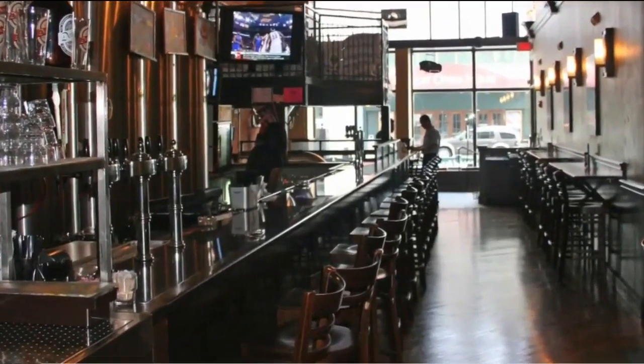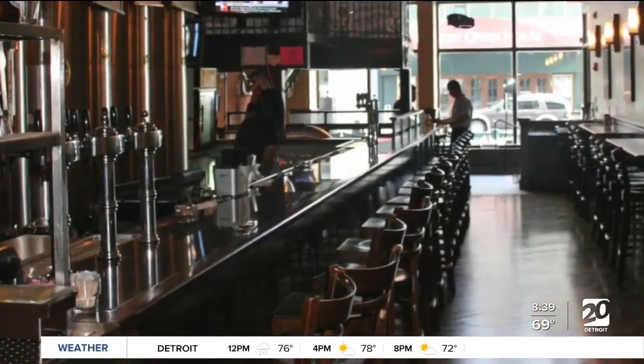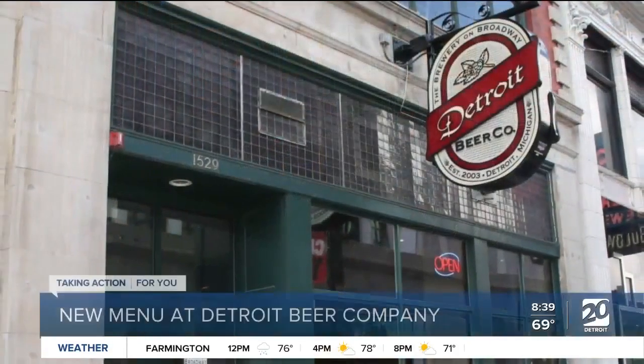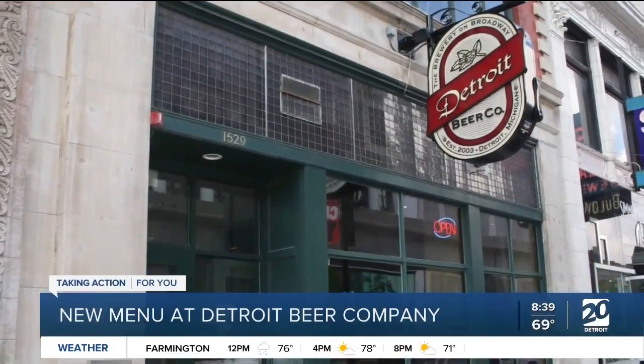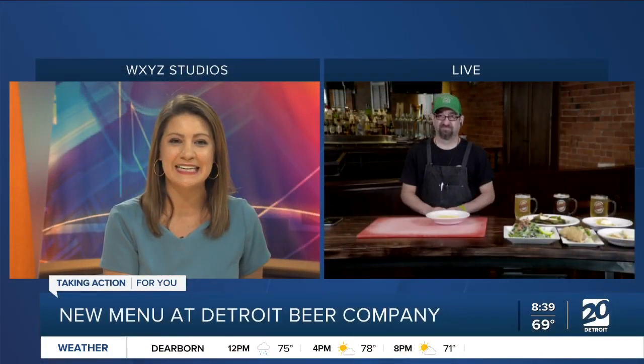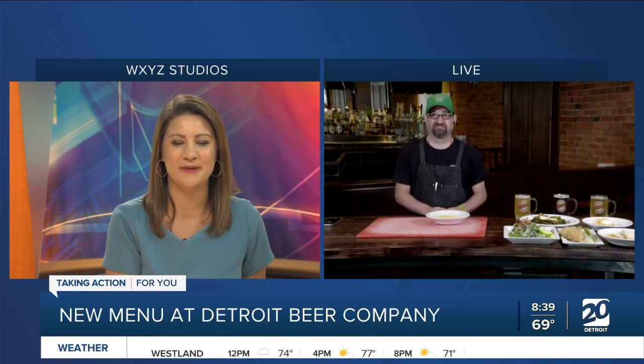Time now, 8:38. Who's hungry? Good news — kicking back with food paired with beer as we get ready for the 4th of July holiday. Detroit Beer Company has been rolling out a new menu to go with its craft brews. Joining us live now is Rodney Lubinsky, the executive chef at Detroit Beer Company.